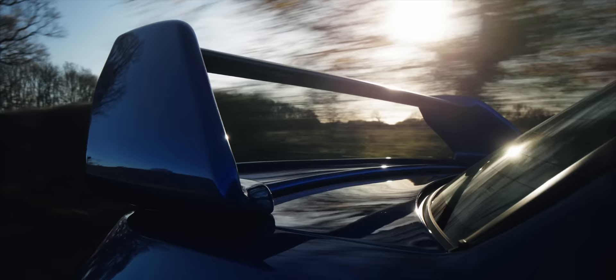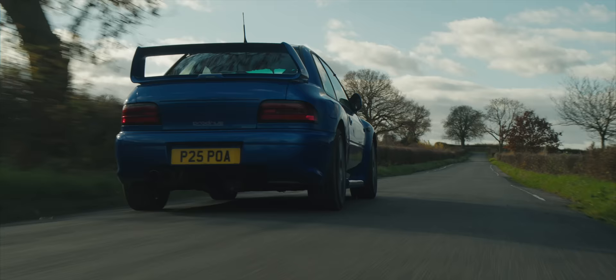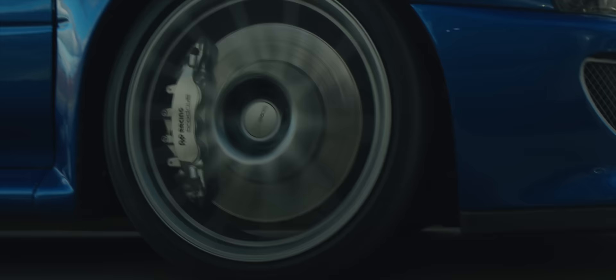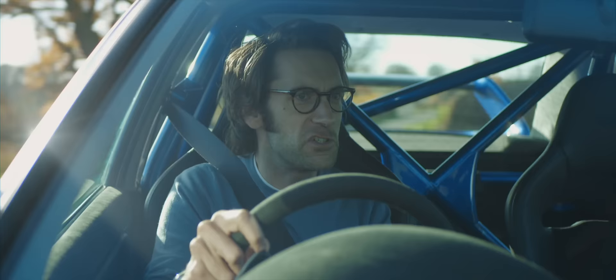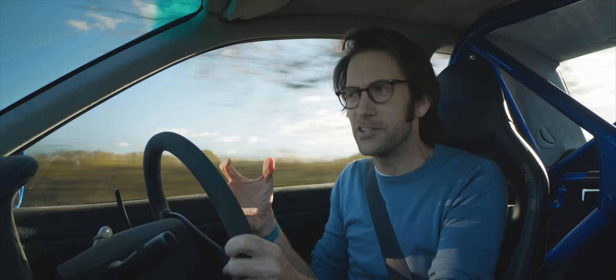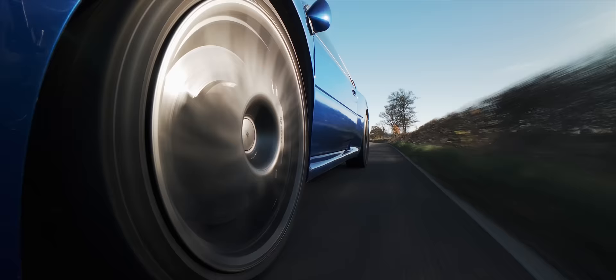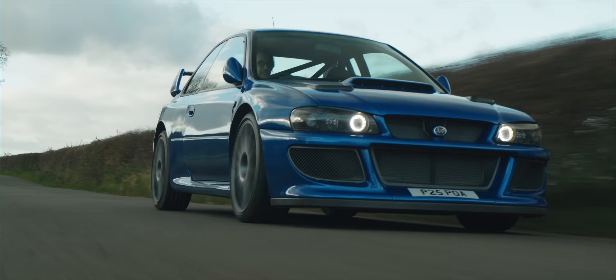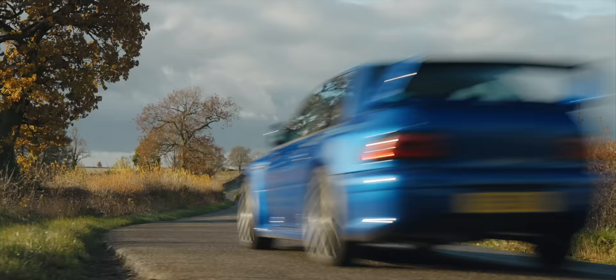When you first get in this in road mode and just want to potter around and use it fairly normally, the first thing you notice is the clutch — because it's an electric clutch, so it's not really connected to anything. There's just a spring there, which is kind of weird. It's very light but actually very easy to use. It's like a Carrera GT — you don't need any throttle at all. It's got anti-stall, so you just ease away.